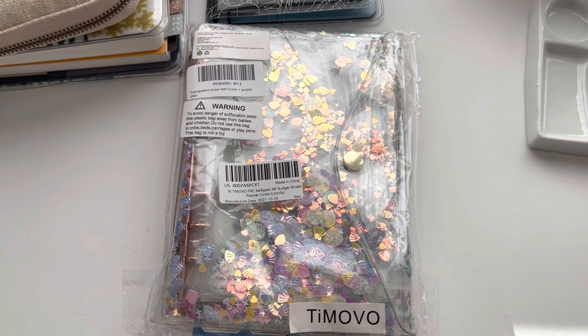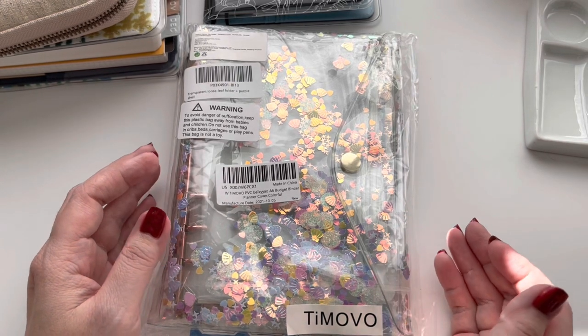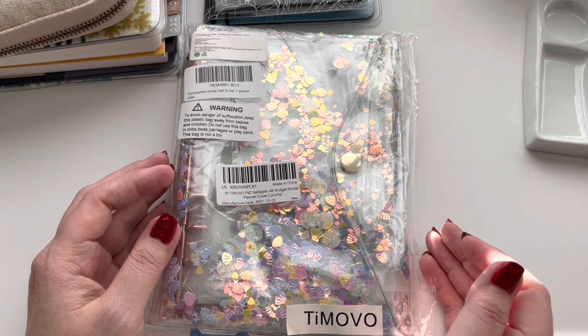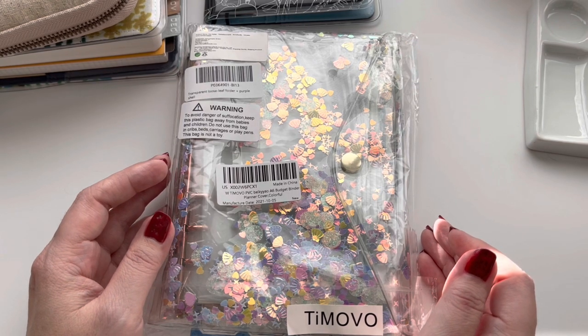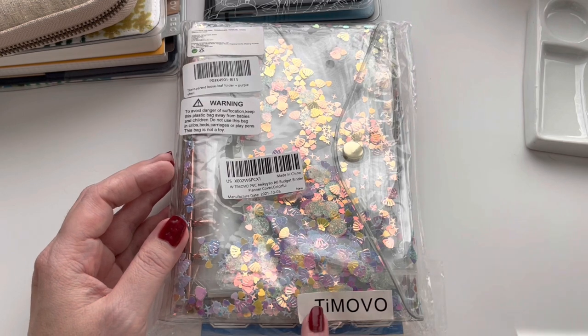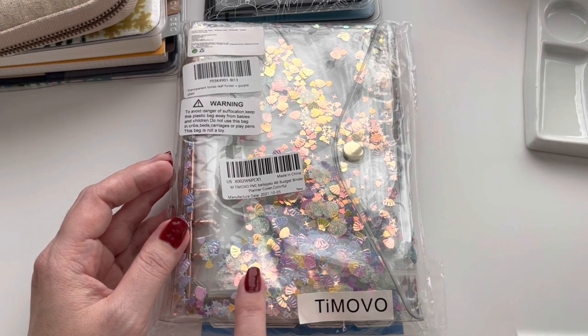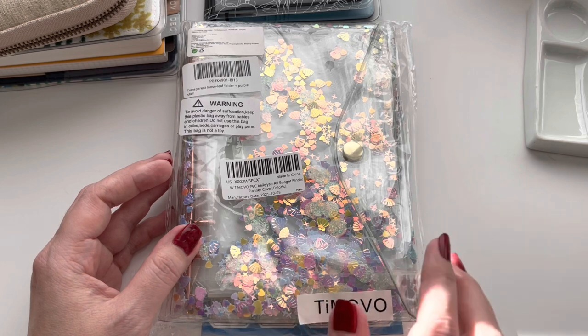Hi everyone, with 2022 here I'm looking for things that could add a little more storage or organization to my planners and my planner setup. This company reached out to me by email — tmovo — and they have something called a budget binder, which can be found on Amazon. I'll put a link below.